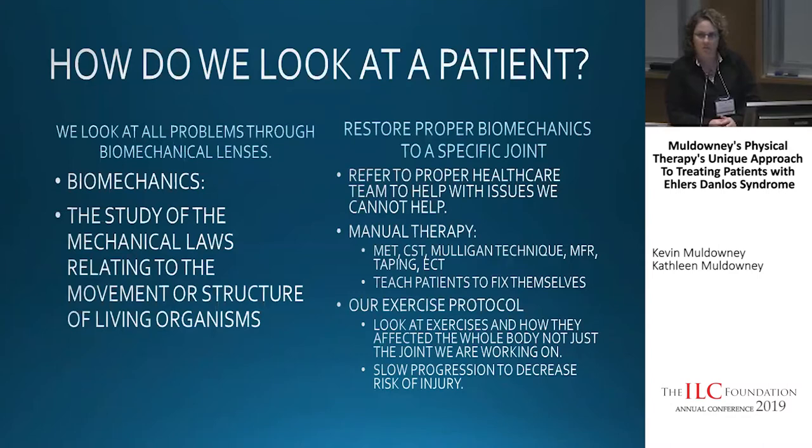Manual therapy techniques we utilize in our practice include muscle energy techniques, craniosacral therapy, Mulligan techniques, myofascial release, and taping. Another big thing we do is teach patients how to fix their own issues, or have family members fix them. Because it is a chronic condition that's going to be with you for the rest of your life, things are always going to come up, and we want to give you as many tools to help yourself as you can.